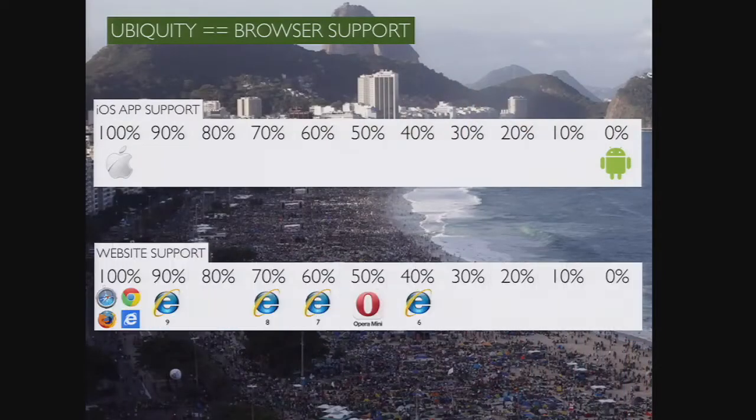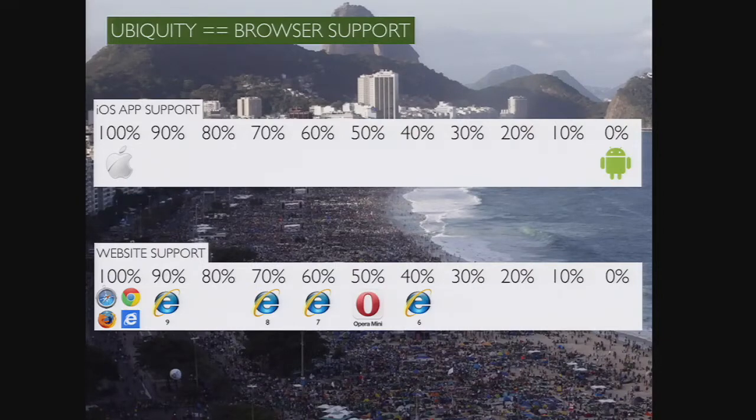An easier way to think of ubiquity is to call it browser support. When people talk about web browser support they think: how far back should we go — IE6, IE7? In the website versus native apps debate, the reason why the website wins is because apps are binary — they either work or they don't. An iOS app works on an iPhone but not on Android. However, your site will work on both. And if you build it properly, it will work to a certain degree on pretty much anything.